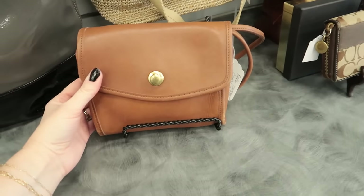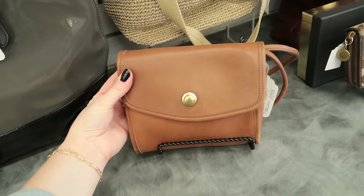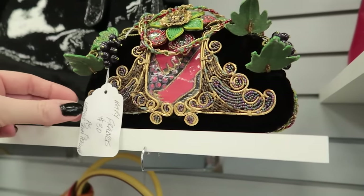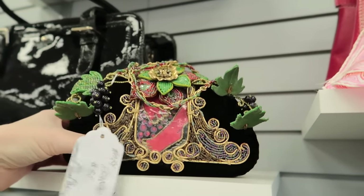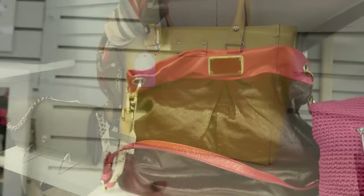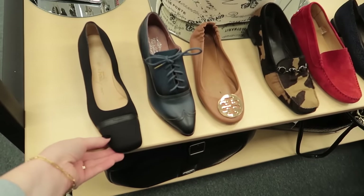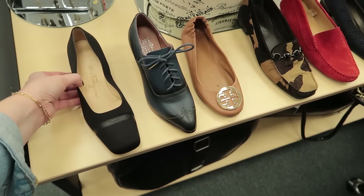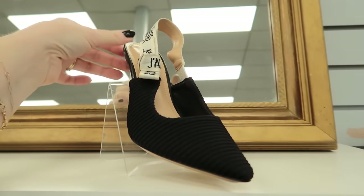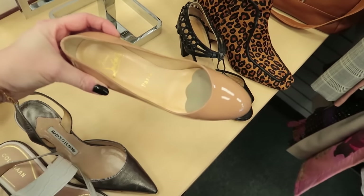I'm a sucker for these classic Coach pieces — so small and cute. This says Mary Frances. And there are several really nice Kate Spade totes. I like this Marc Jacobs bag — that's just such a great colorway. They have some designer shoes as well: Ferragamo, some Christian Dior slingback heels, Tory Burch, and the Louboutins. Woo!